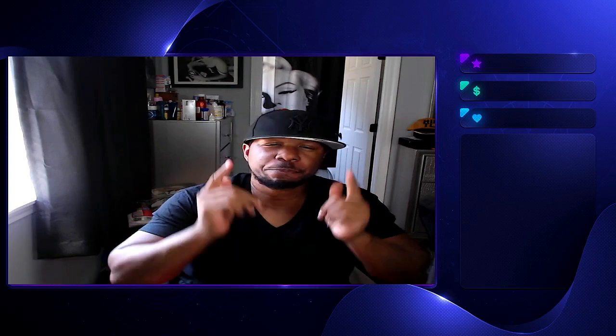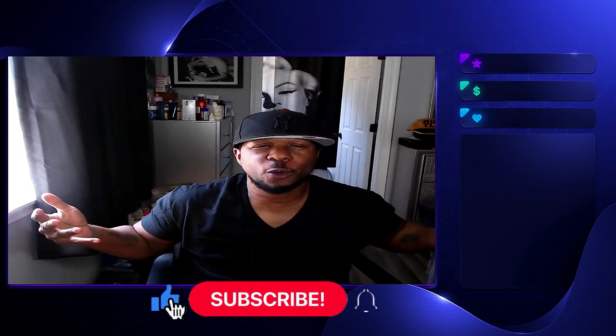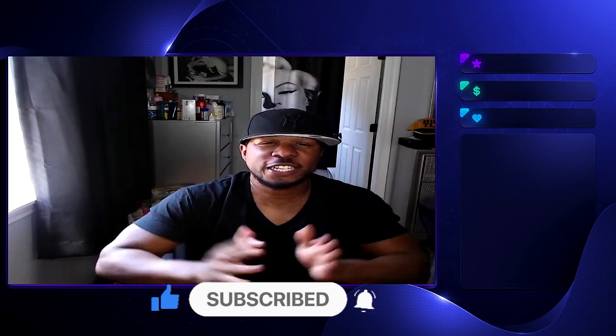But before we get any further, it's important that you drop a like on the video because it's free. Make sure you hit that red subscribe button and turn your notifications on for every single video that gets released.